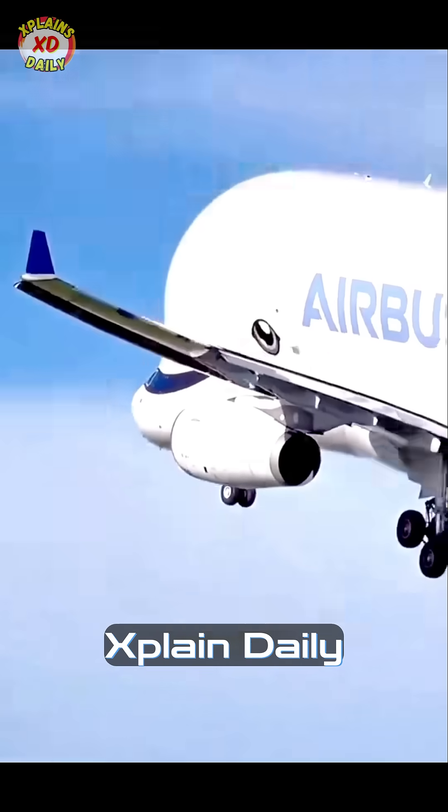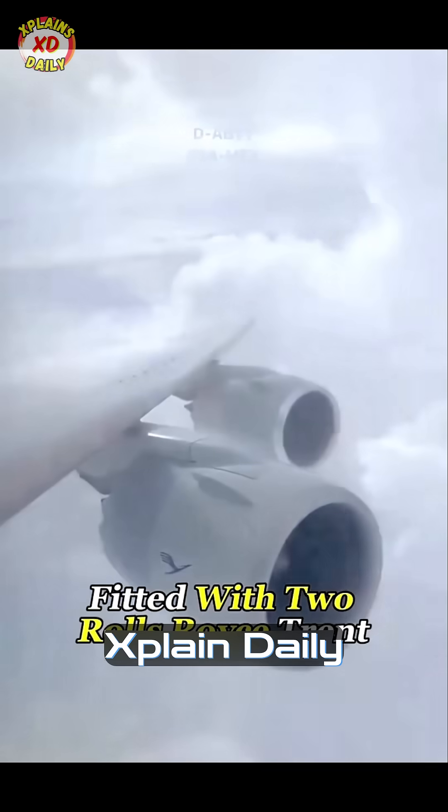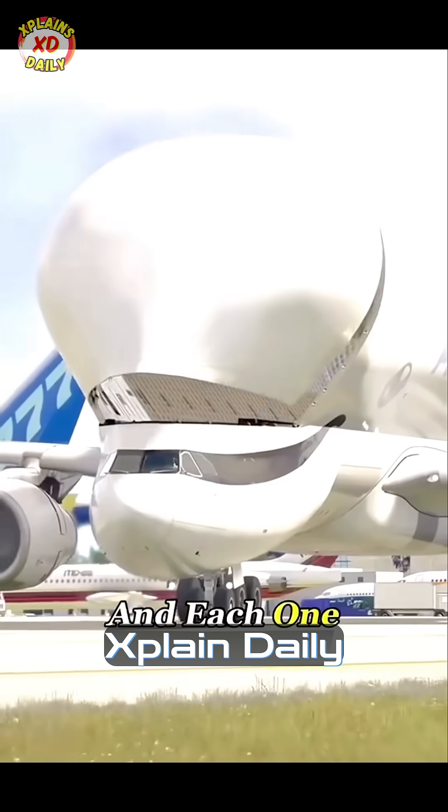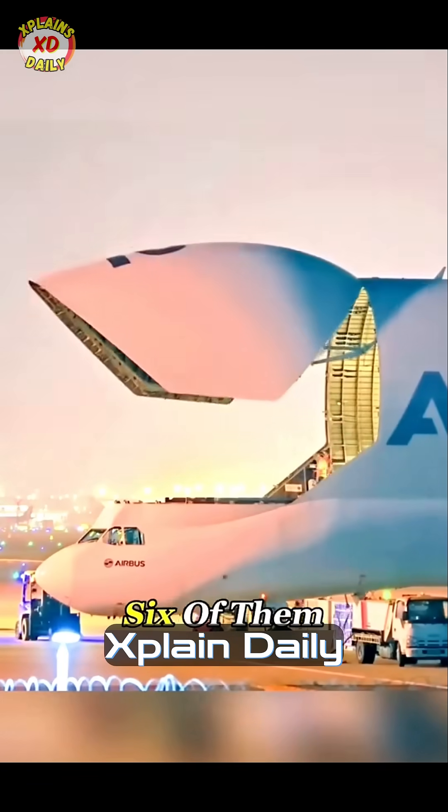It's not a brand new aircraft either. It's actually a heavily modified Airbus A330 fitted with two Rolls-Royce Trent 700 turbofan engines, and each one costs over $250 million to build. There are only six of them in the world.